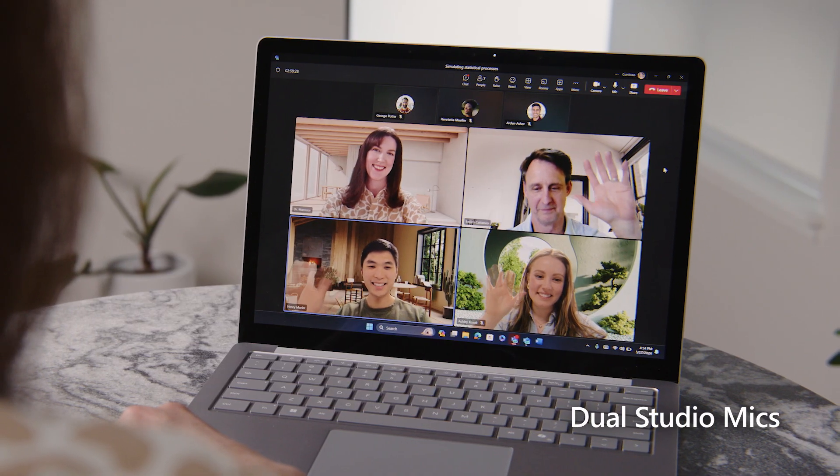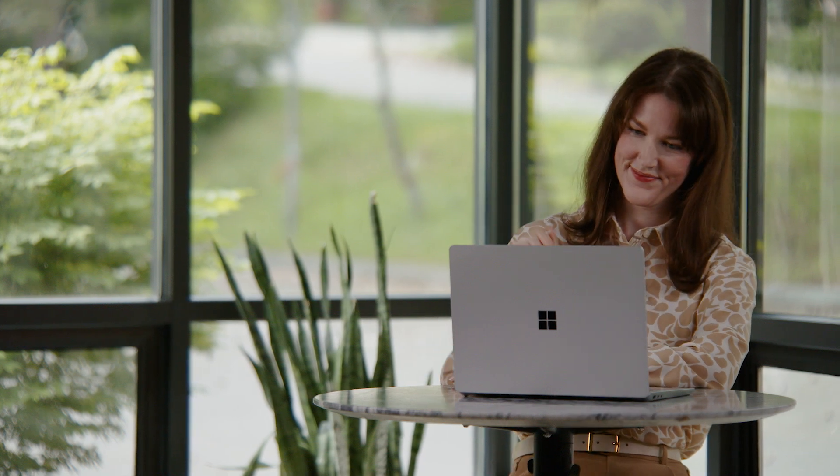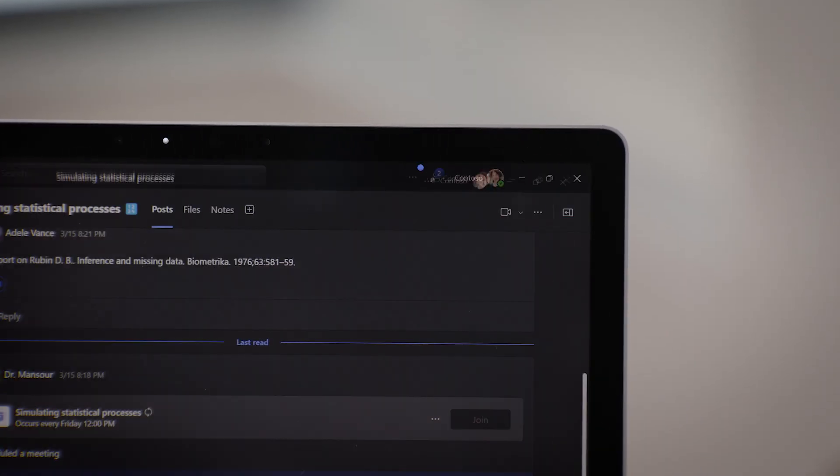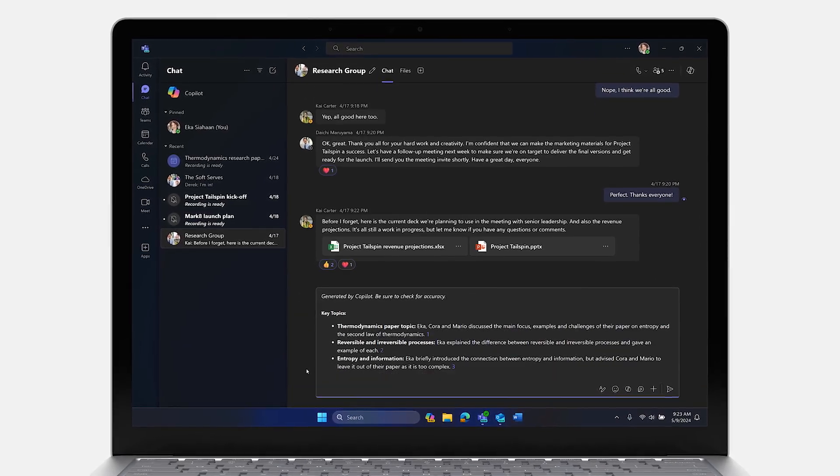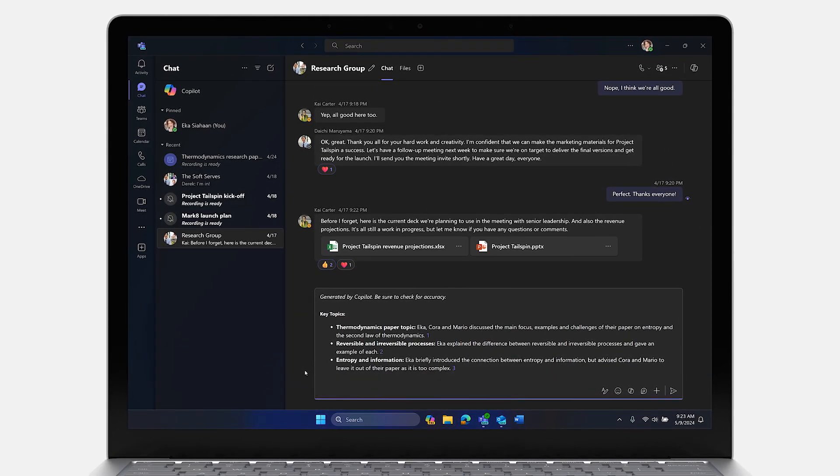The dual studio mics ensure she gets a clear transcription, which is crucial to her time management, as Dr. Mansoor likes to distribute the meeting summary created by Copilot in Microsoft Teams to her team after they connect.